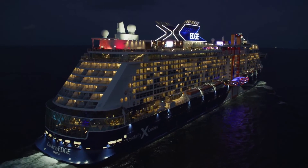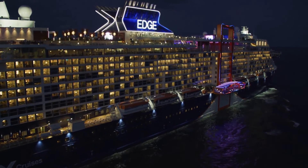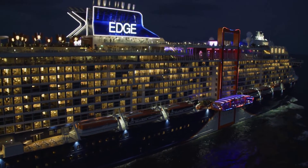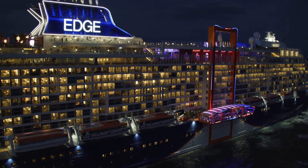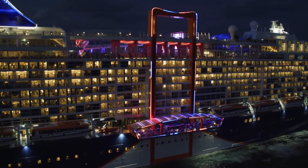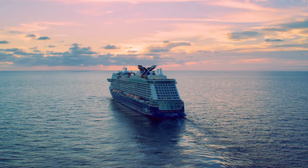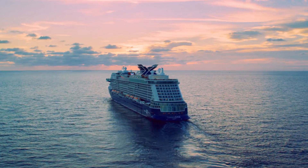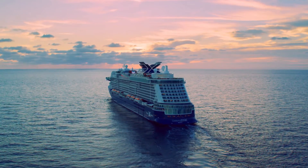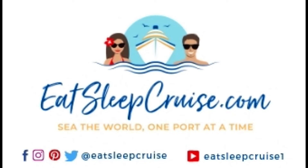And that is our Celebrity Edge Caribbean Cruise Review. We'd love to hear from you — have you sailed on this innovative ship? Let us know your review by dropping a comment down below. I'm DB from EatSleepCruise.com. If you're new to the channel, make sure you subscribe so you get updates when we put out brand new videos. You can also find us all over social media at EatSleepCruise.com. Thanks again for watching.